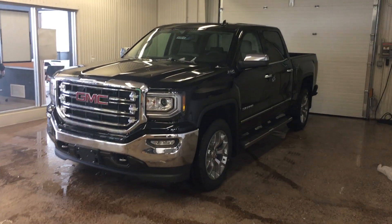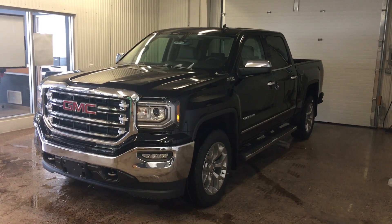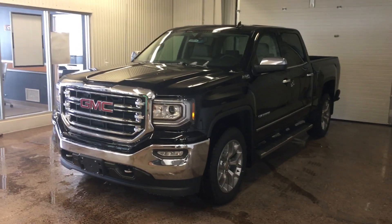Hey everybody, it's Marcus at Johnson Motors. I'm in Wisconsin here. Just wanted to talk to you today about this 2018 GMC Sierra SLT Premium Package.